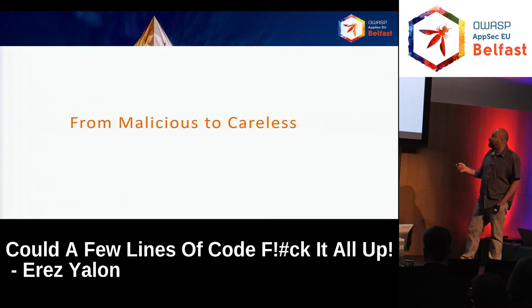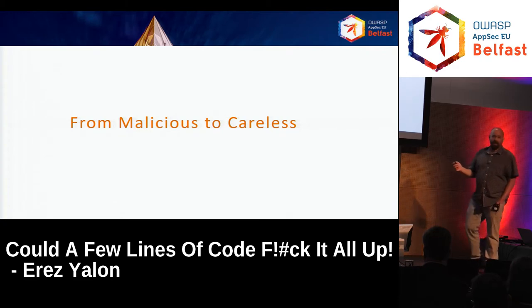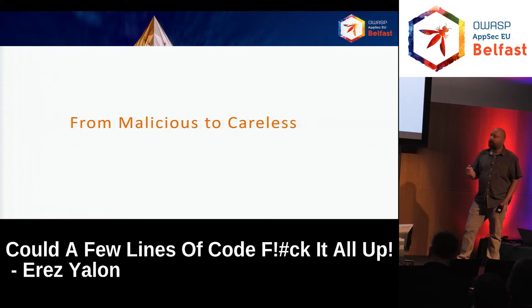I talked about a few malicious scenarios. Let's talk about something even scarier than maliciousness, which is carelessness. We sometimes know how to defend against intentional attacks. It's much harder to mitigate problems caused by developers doing things not on purpose.